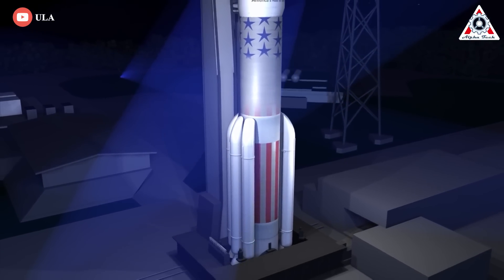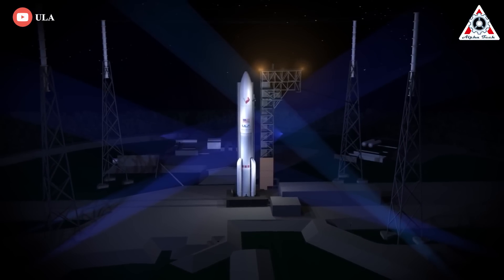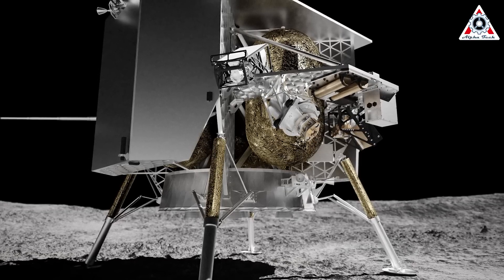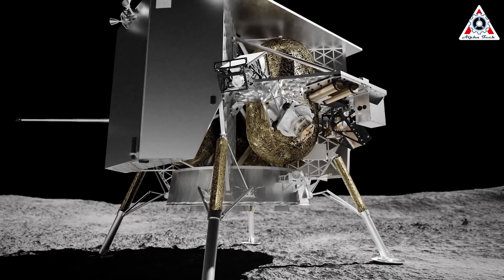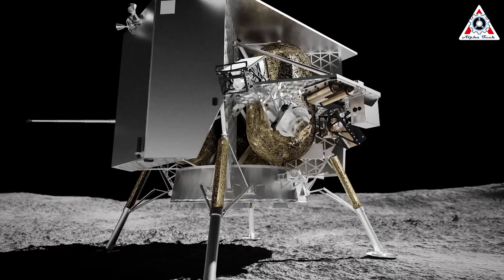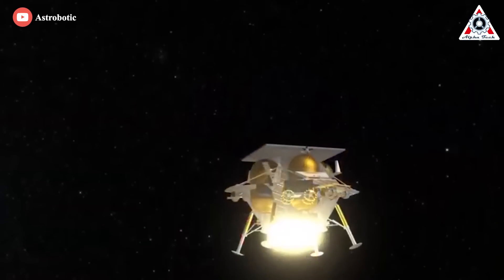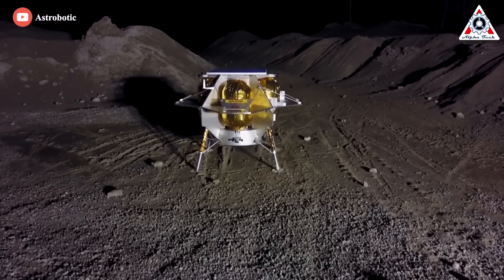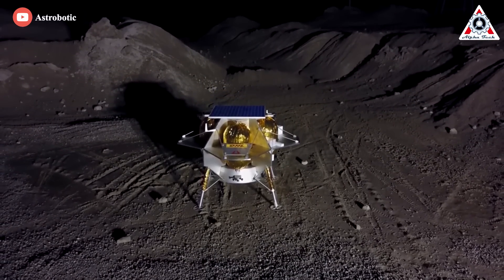Indicating ULA's confidence in the unflown rocket, the main target of Vulcan's first launch is the Moon. Vulcan Flight 1 will carry two main payloads: the first two Amazon Kuiper satellite prototypes and Pittsburgh startup Astrobotic's first Peregrine moon lander. After deploying both Kuiper satellites in low-Earth orbit, Centaur V will fire up again and attempt to send the 1.3-ton Peregrine lander directly to the Moon, also known as a Translunar Injection Burn.